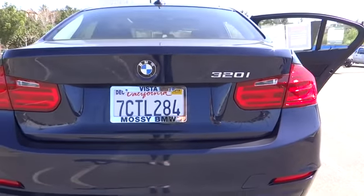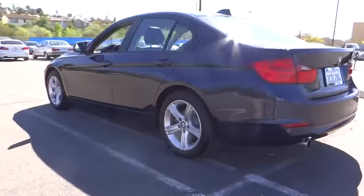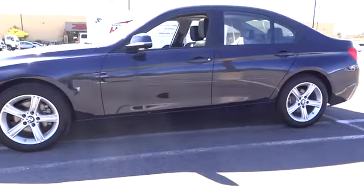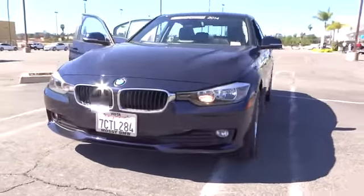The 2014 3 Series. Proof that all good things come in threes. The BMW 3 Series has a well-deserved reputation for packing outstanding driving dynamics and excellent quality, and is priced below $35,000.